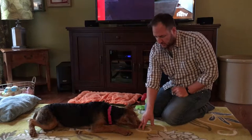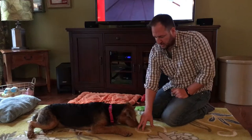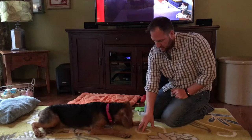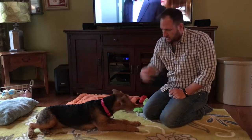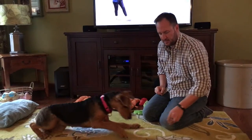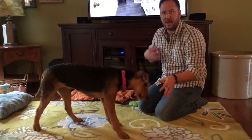If you notice, I'm leaving my fingers open so she can see it and smell it. Now she's trying to push her way and challenge for it. I'm waiting for her just to take a half a second of not trying to get it, and then she gets the object.